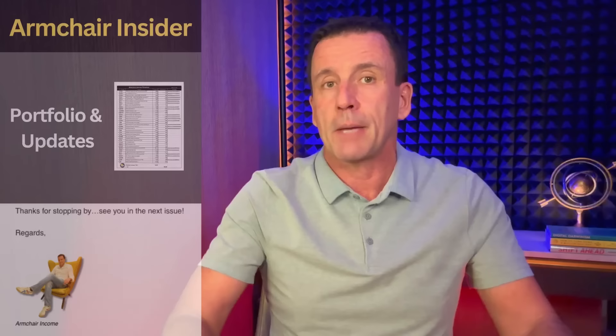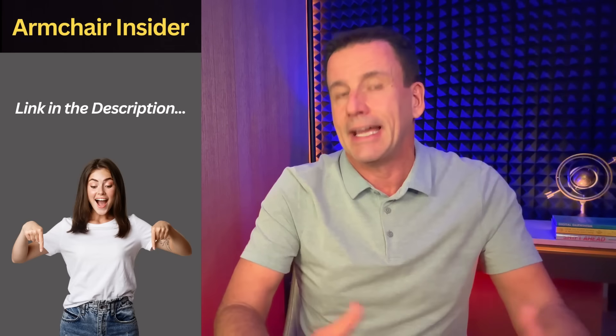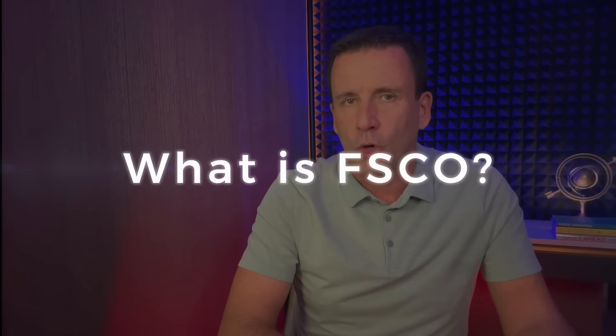By the way, if you're new to the channel, I retired in 2017, and that's when I got serious about researching my investments in greater depth because now they pay for everything. I mostly focus on stocks and funds paying consistent yields of 8–12%.